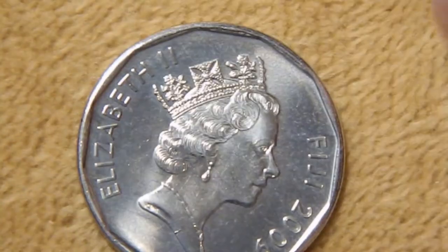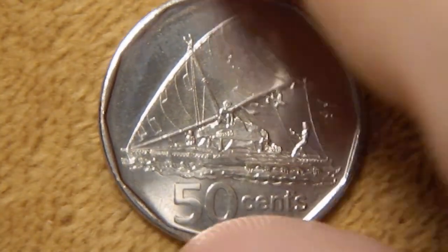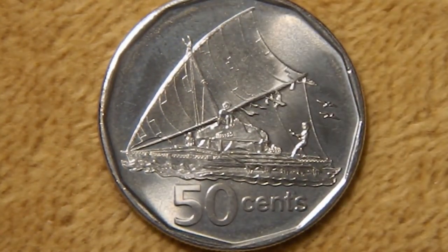Then we have the 50-cent piece. We have the denomination '50 cents' on the bottom, and there in the center you have a Takia, which is an outrigger canoe with a sail on it.